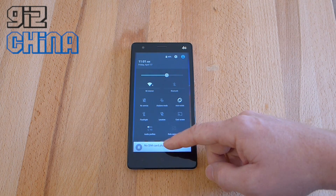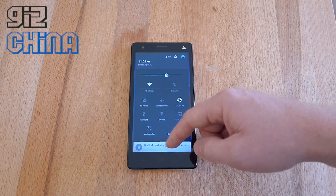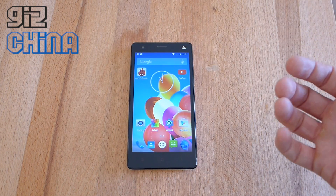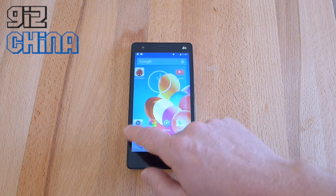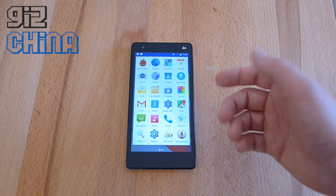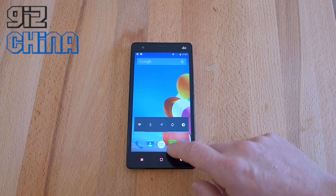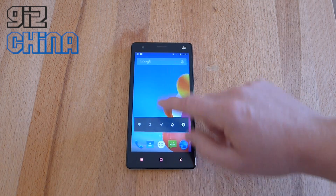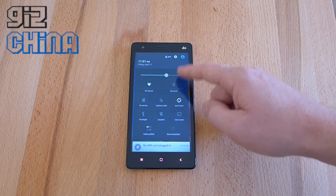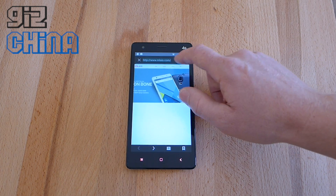So what we've got here is our normal Android 5.0 interface. We've got all these really lovely animations and it feels pretty smooth. People have been complaining that the UI is laggy, but to be honest it feels okay to me — it doesn't feel that bad at all. It feels quite snappy, flicking from page to page, opening applications up, going into the notifications area.